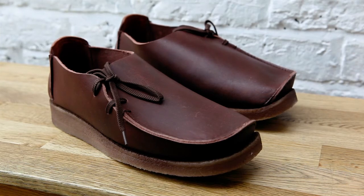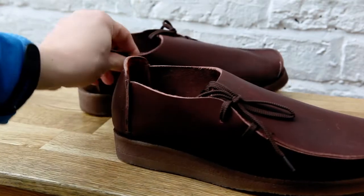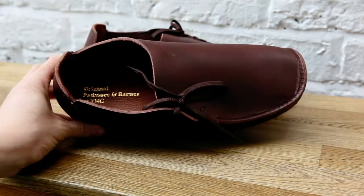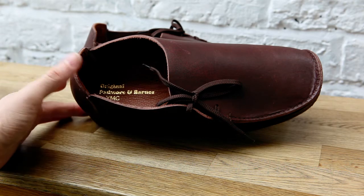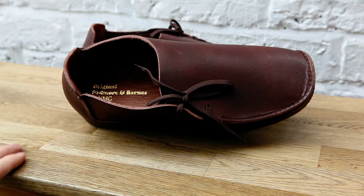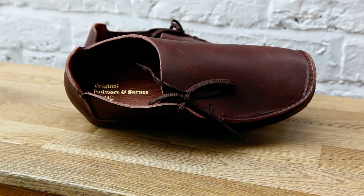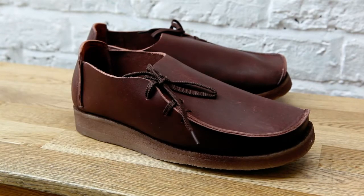This is the Padmore and Barnes x YMC collaboration. YMC have a relationship with Padmore and Barnes that goes back some years, and this shoe is a celebration of that relationship — I think it represents an anniversary of theirs. And I have to tell you, it is a stunning shoe.